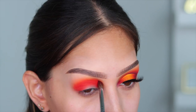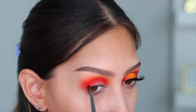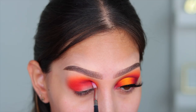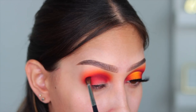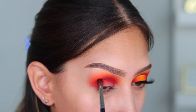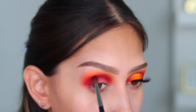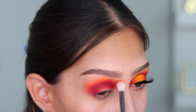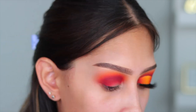I took Blaze on a small blending brush — the Morphe M506 — and packed that into my crease to really intensify everything. I wanted this look to be really vibrant. Now jumping into the Carnival XL Pro palette, I'm taking the shade Reckless, a really pretty burgundy. It was the perfect shade to give just a little bit of depth without using black. I didn't want to take away from the vibrancy of the orange and yellow — it just makes it pop and gives dimension without going too dark.